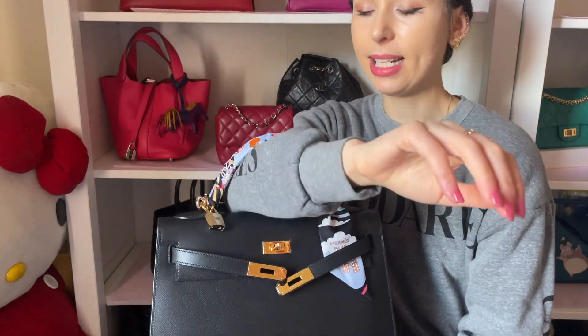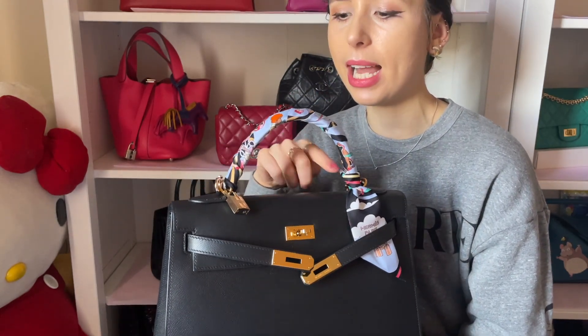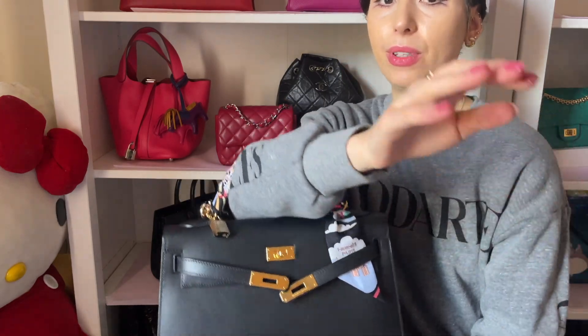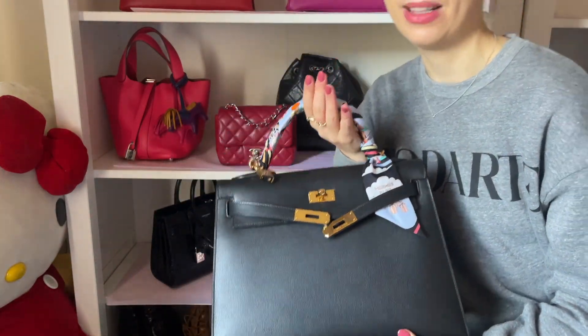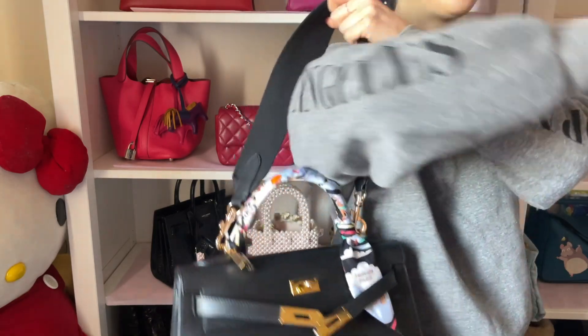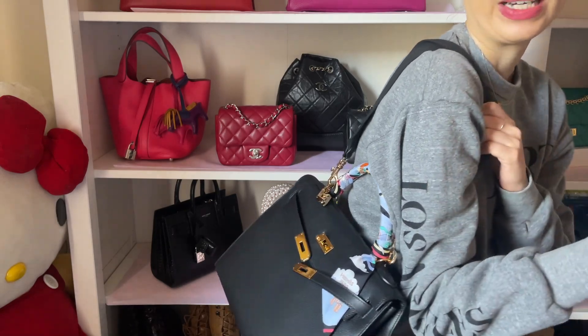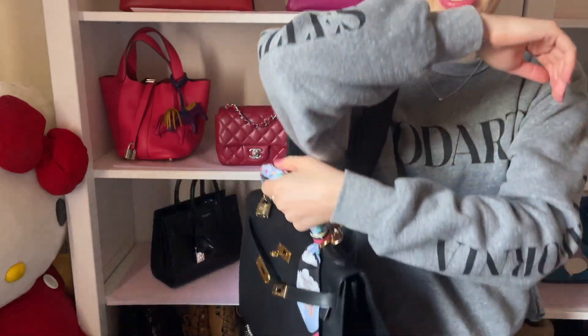The Kelly 32 looks perfect as a top handle bag or worn on the crook of your arm. The width and height of the handle are really good for that — even better than the 28. I got an Etsy strap for convenience. The epsom leather is very lightweight and resilient, and being black it's very fuss-free. That's my pick for favorite winter bag.